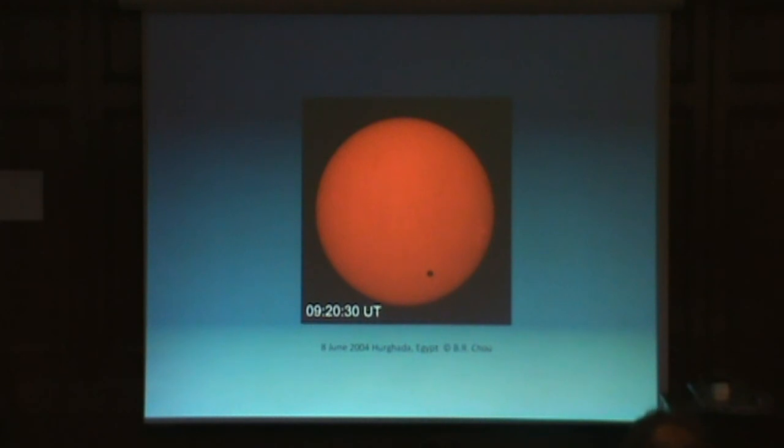I was fortunate to be able to observe the 2004 transit. I took a group to Egypt for that event, and this is one of the shots I took with my setup with an H-alpha telescope system. I spent the entire six hours exchanging an H-alpha system with my white light system, which is not something I advise anybody to do because it means you're juggling an awful lot of things. But I did get some successful photographs, and I got one that showed the black drop effect fairly well.